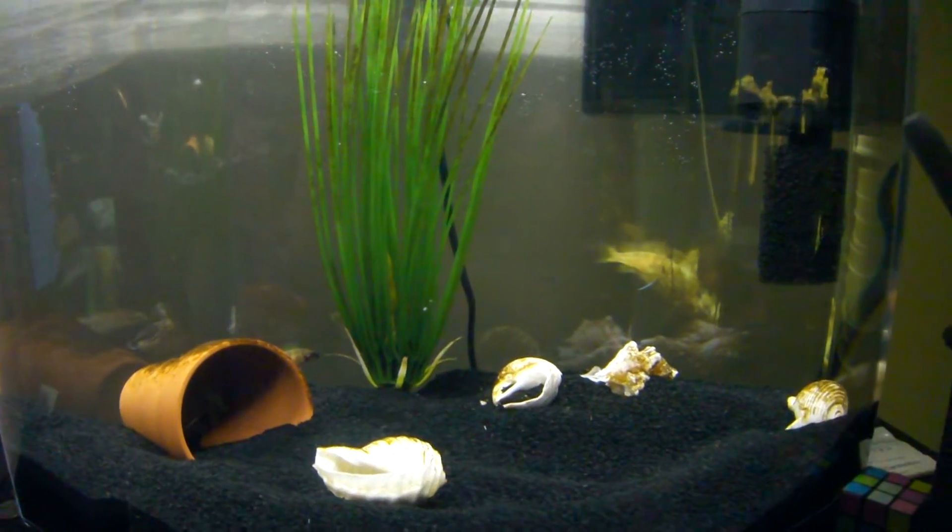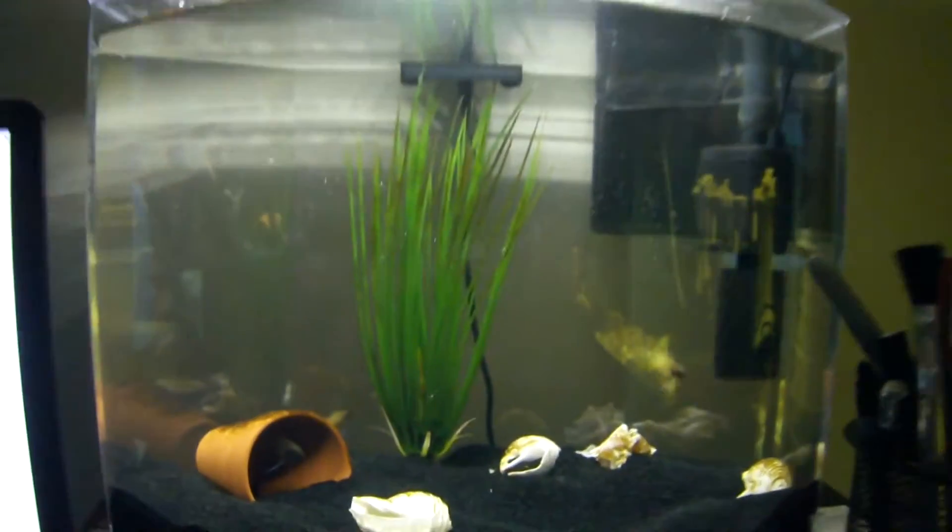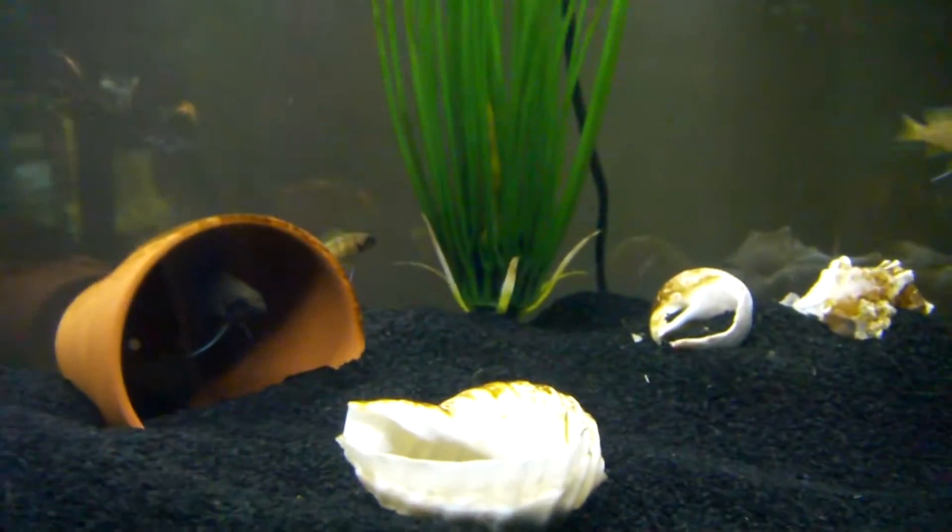This tank just sits on top of the computer. There's a screen, the 75, and the rest of the tanks nearby.